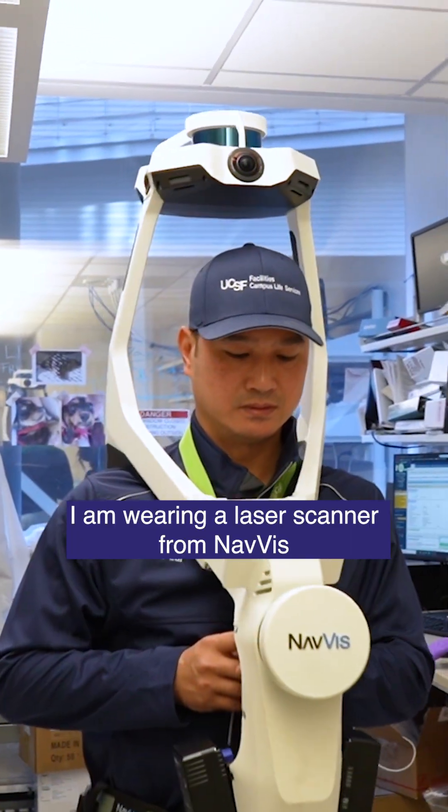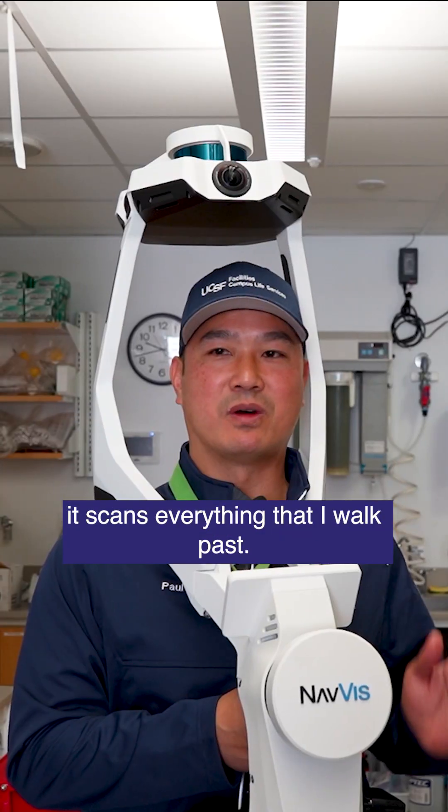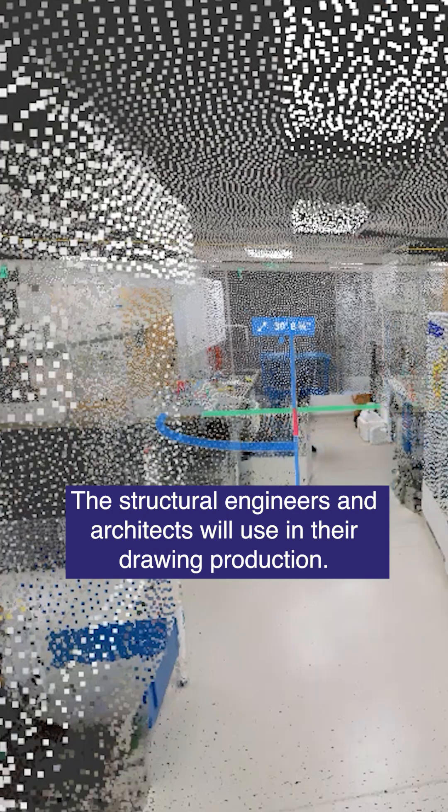I am wearing a laser scanner from Navis — this is the VLX2 model. It scans everything that I walk past. The scanner outputs both a 3D image and a point cloud that structural engineers and architects will use in their drawing production.